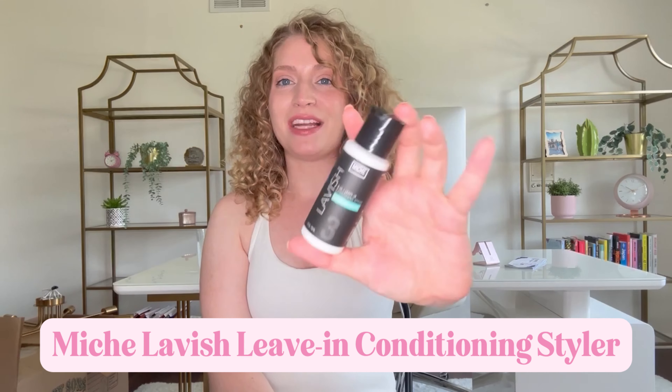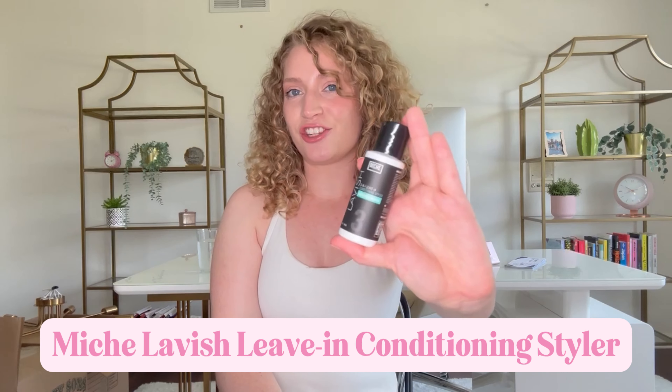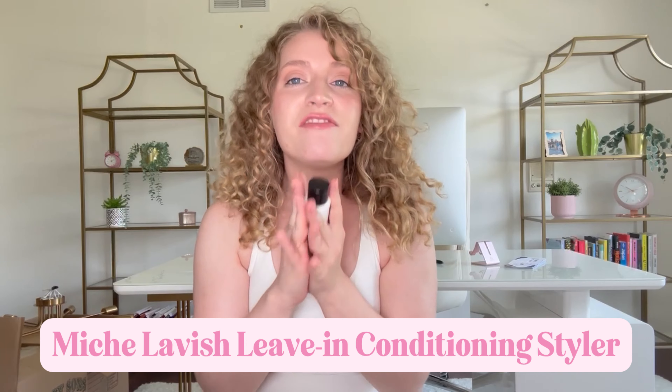The product we're going to be talking about and reviewing today is the Niche Lavish leave-in conditioner. I love this leave-in conditioner — it is a top five for me. It's been a top five leave-in conditioner for two or three years now. It is so good, such a rock in my routine, and I know after this video and after you get to try it within Curls Monthly, you are going to love it as well.